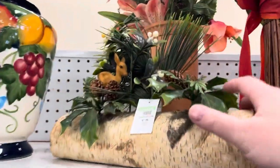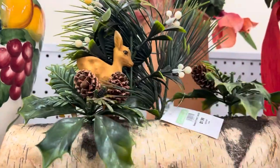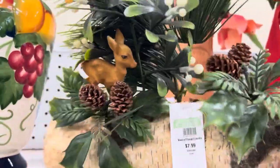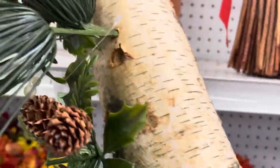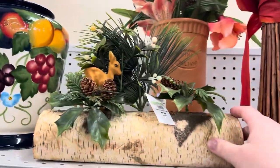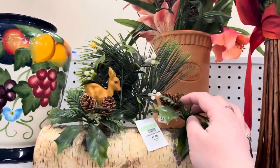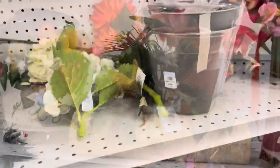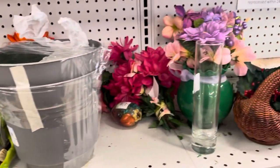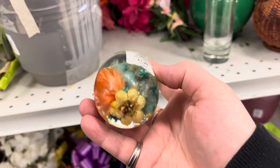Then I saw this fantastic little centerpiece — I love the little deer on it, but it was eight dollars and it looked to be missing something. There was a gap in the greenery that I thought was pretty noticeable, so I did end up leaving it behind, even though I went back and forth on it quite a bit.